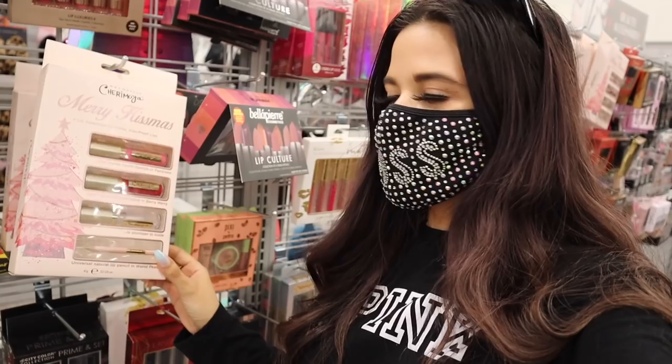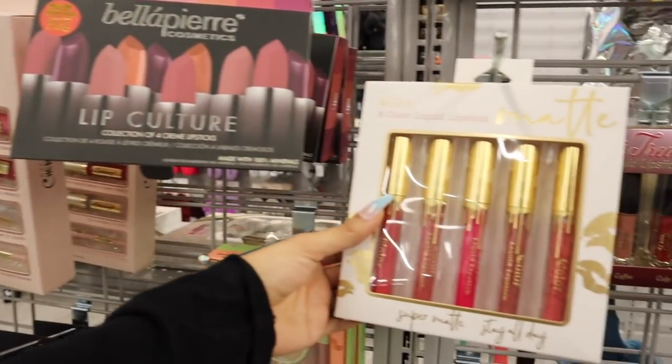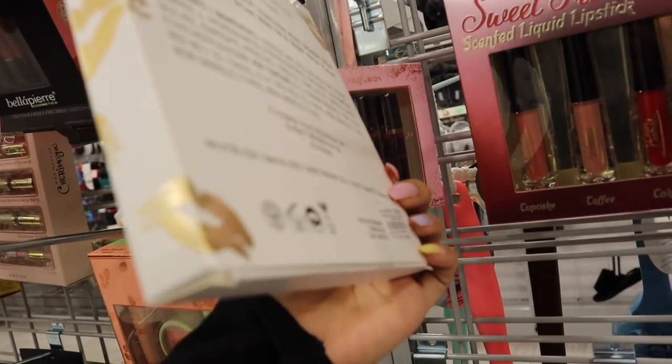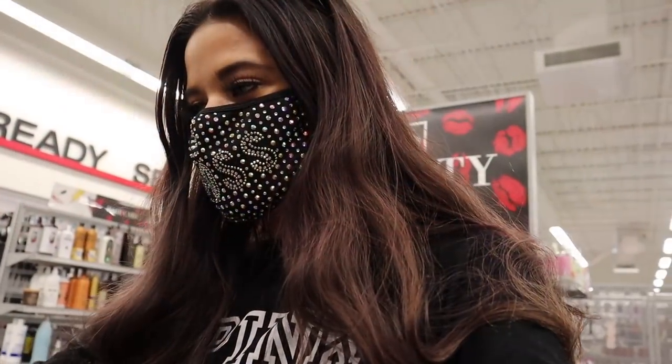I'm surprised they didn't mark down the 'Merry Kissmas' set — super pretty packaging, but once it gets marked down I'm definitely picking it up. This lipstick set is seriously to die for; I just love the gold lid, very tempting, priced at six dollars. Definitely let me know if you guys like this brand.